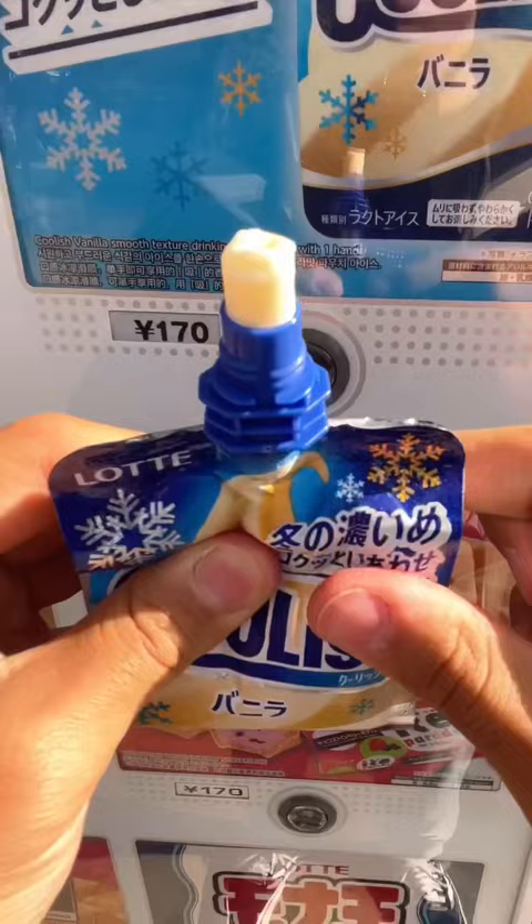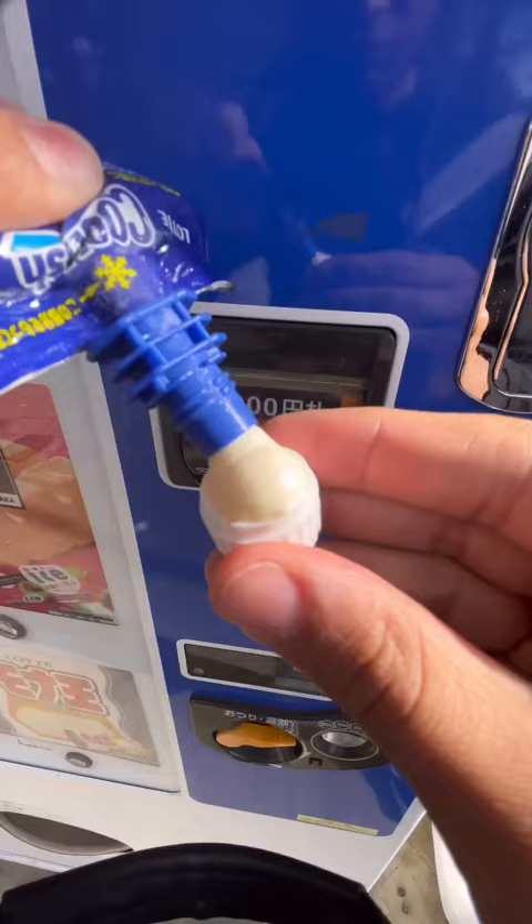I got some Coolish, which is basically a pouch of ice cream that was designed to be less messy. It has a little straw on the top so you can drink through it, and it kinda has the same texture of like a frosty. Once you're finished, you can put the cap back on and save the rest for later.